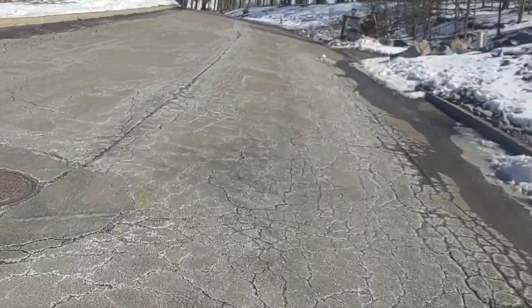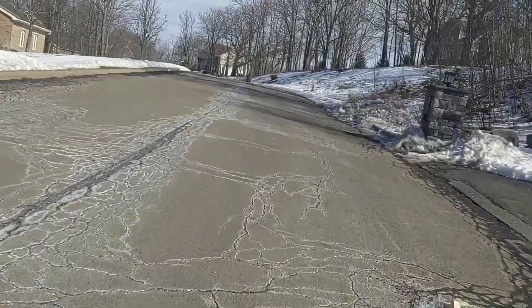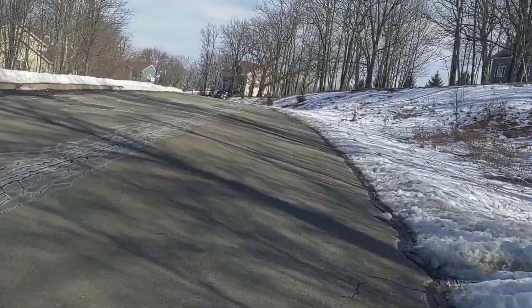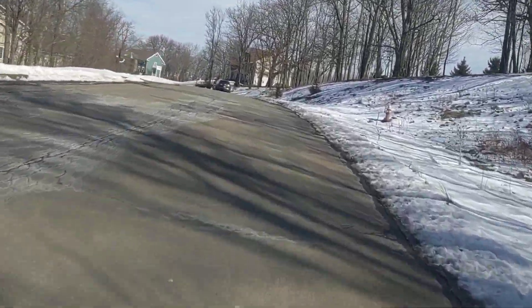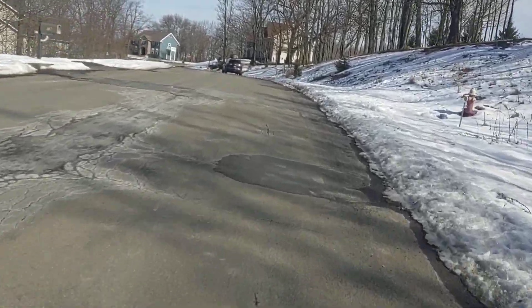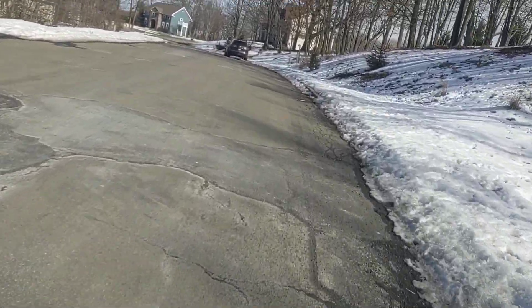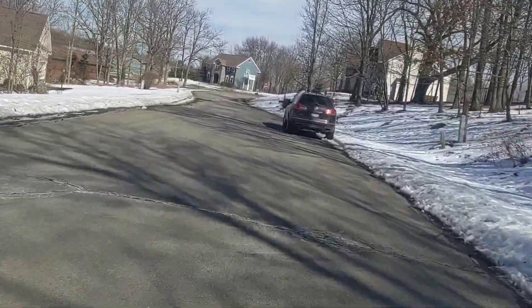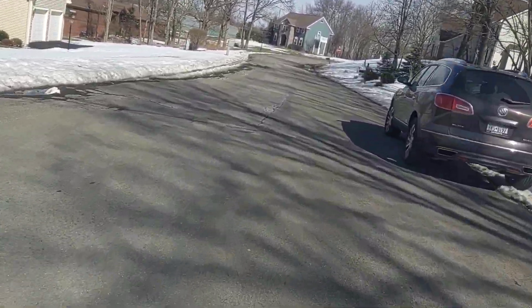I pumped the tires up a little more today — I'm not sure of the exact PSI, but most of this trip is on hard road surfaces. You can bring them down to 5 PSI for gravel and even sand. I haven't tried it out in sand yet, but they say these are good in sand because of the Kendra Navi tires that are made specifically for the RadRunner.